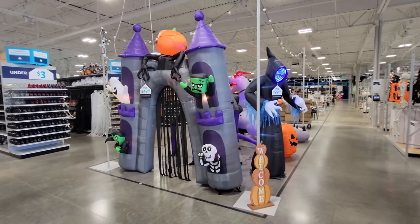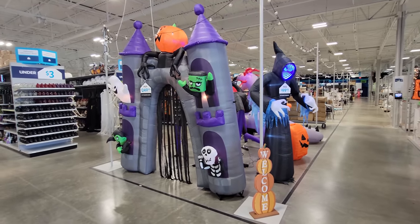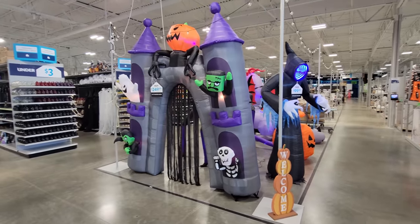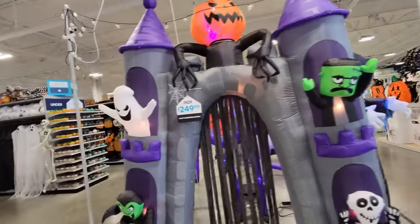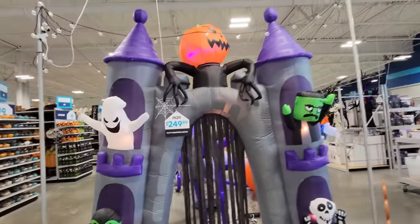Oh my gosh, guys, I am at the At Home store and they have so much more Halloween stuff set up than they had last time I was here. We are going to come back and take a look down that aisle and all the rest of them in another video very shortly, but right now what I want to see is the inflatables. This store always gets so many awesome inflatables out and it looks like they're still setting stuff up, but let's go ahead and look at the ones they already have out.